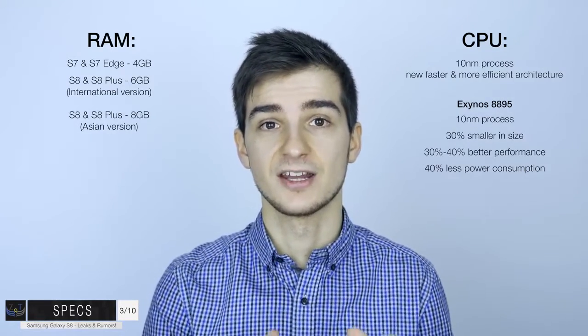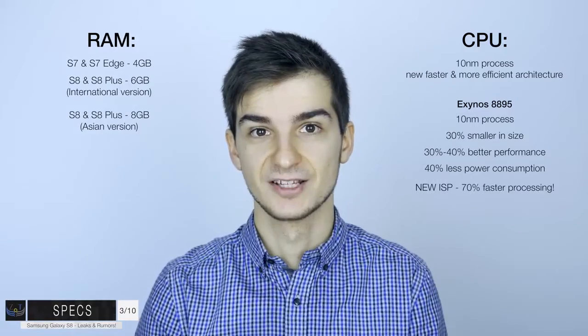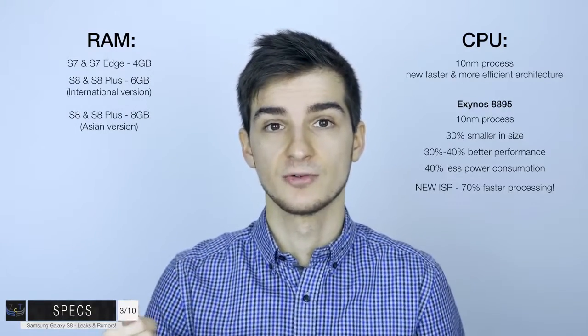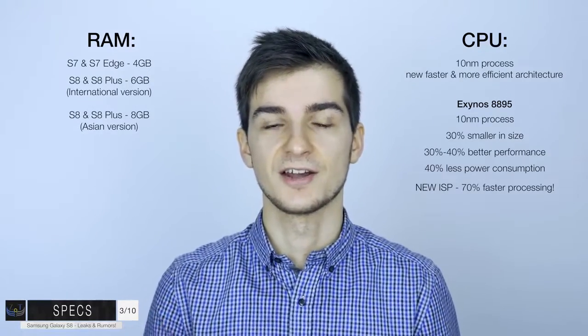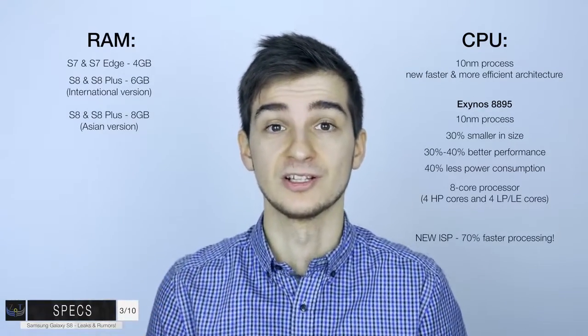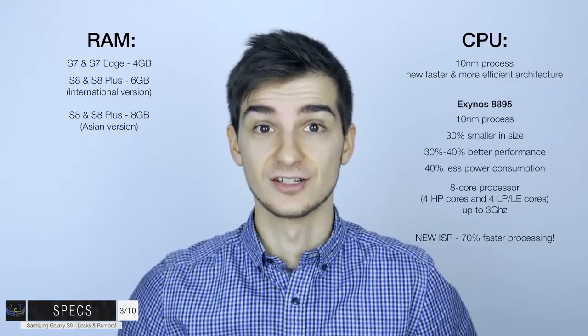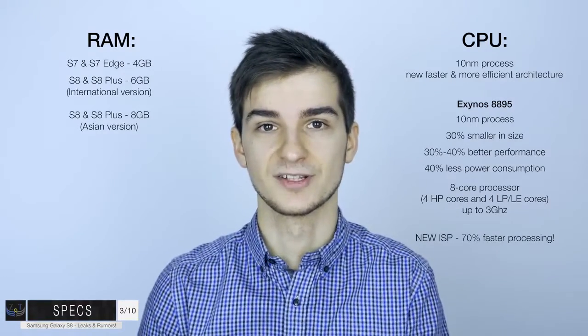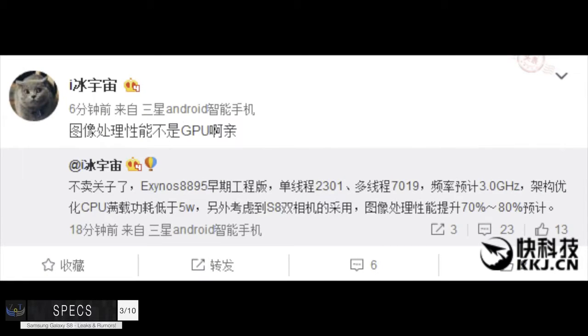Samsung says the new Exynos 8895 comes with a brand new image signal processor (ISP) featuring 70% improved image processing. This means when you take burst shots or HDR photos, those images will be processed a lot faster. The Exynos 8895 is coming with eight cores - four high-performance cores and four low-performance cores. Those four high-performance cores can get up to 3 GHz each. The Geekbench scores have apparently been leaked: 2301 for single-core and 7019 for multi-core - some insane scores, especially for multi-core, which makes sense for an octa-core processor.